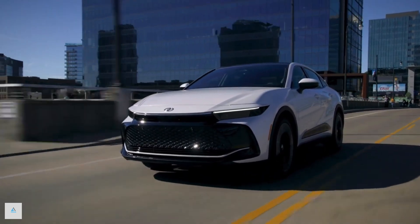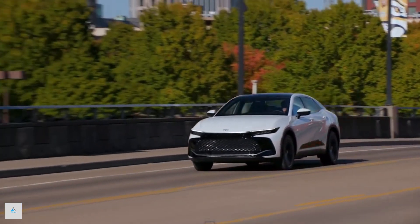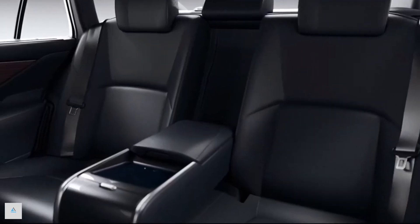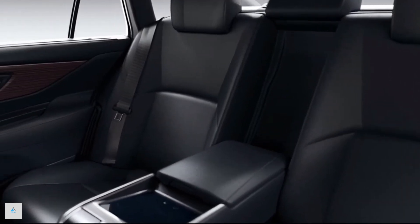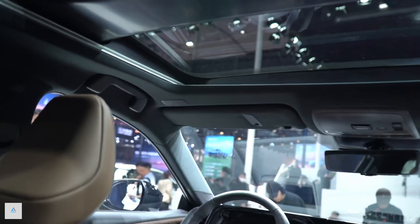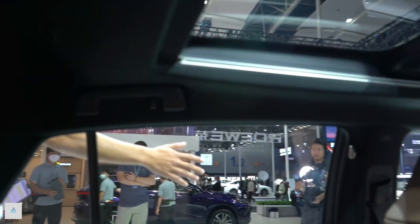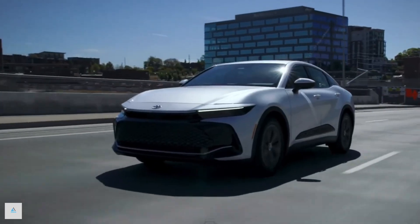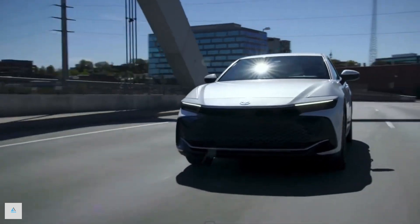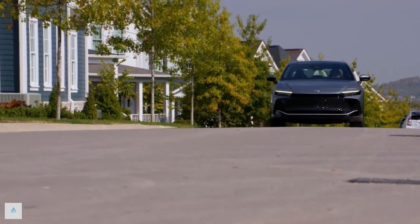The EPA estimates that the Crown with the base hybrid powertrain will be capable of returning up to 42 mpg city and 41 mpg highway. The Platinum model's more powerful Hybrid MAX powertrain is claimed to deliver around 29 mpg city and 32 mpg highway. On our 75 mph highway fuel economy route, the Crown Limited delivered an impressive 42 mpg, while the top-spec Platinum returned 32 mpg — exactly as the EPA predicted.